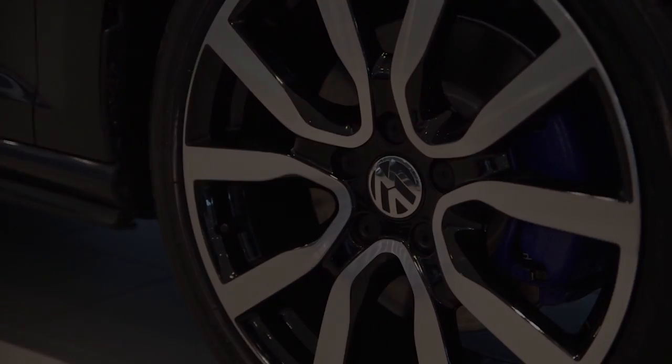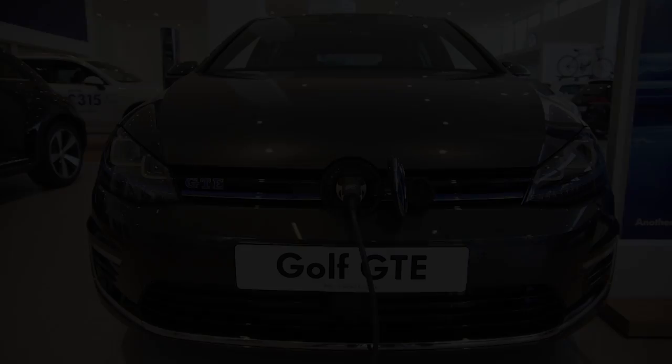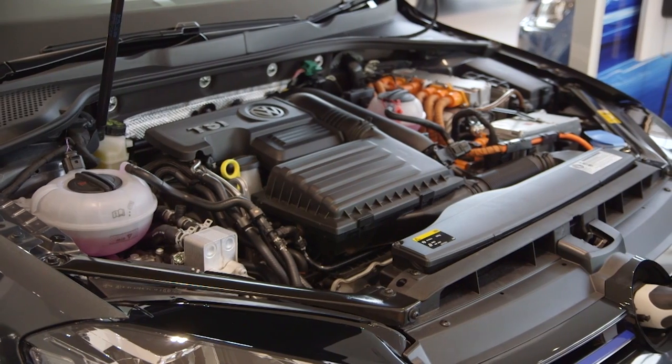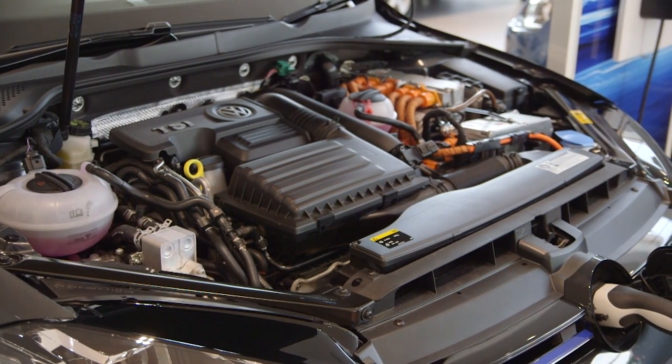Say hello to the Golf GTE. Powerful, sporty and responsive, the new Golf GTE offers the perfect combination of ultra-low emissions and enhanced performance.